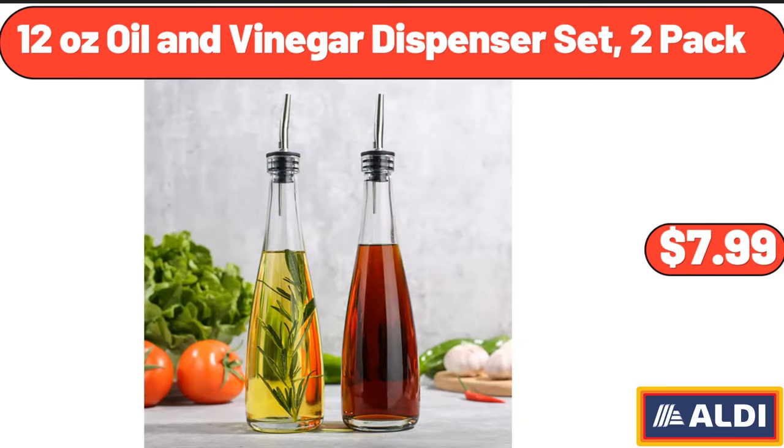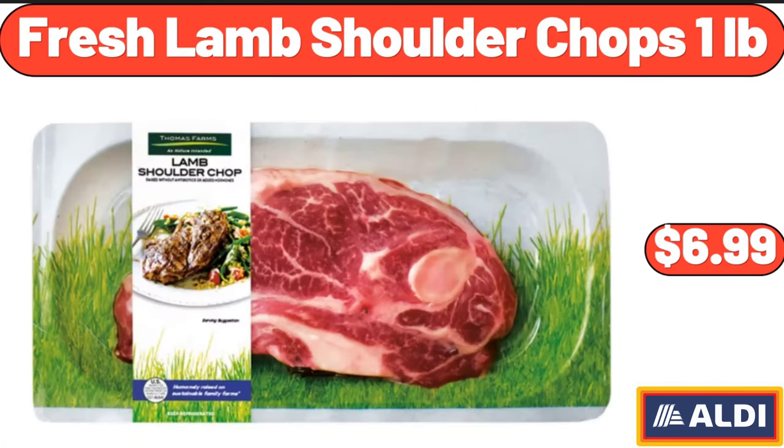12 Ounce Oil & Vinegar Dispenser Set, 2 Pack, $7.99. Fresh Lamb Shoulder Chops, 1 Pound, $6.99.